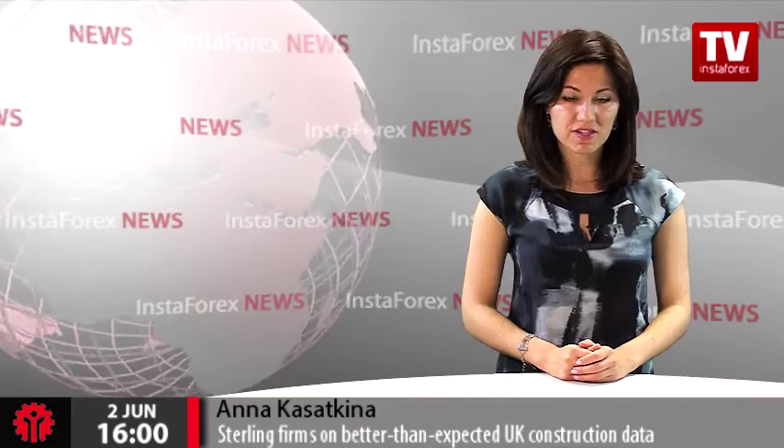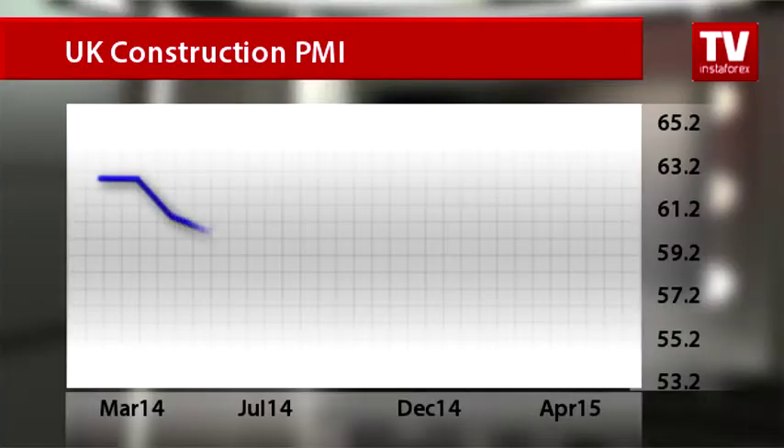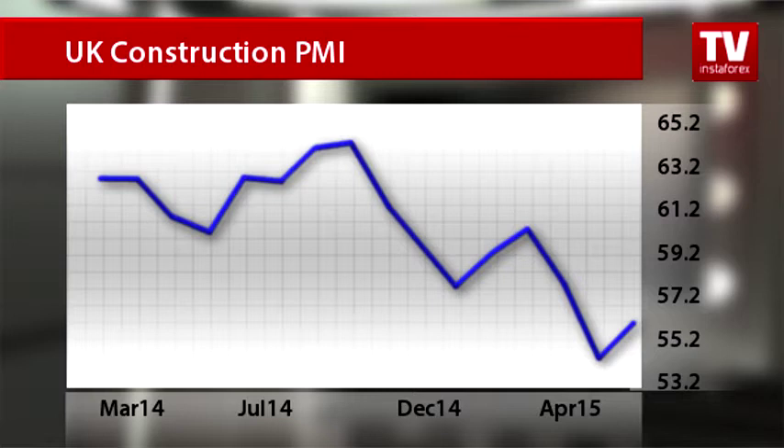topping expectations for 55 points. Experts believe that this data indicates the beginning of recovery in the UK construction sector after May's election, as the period of uncertainty is over and business activity is increasing again.